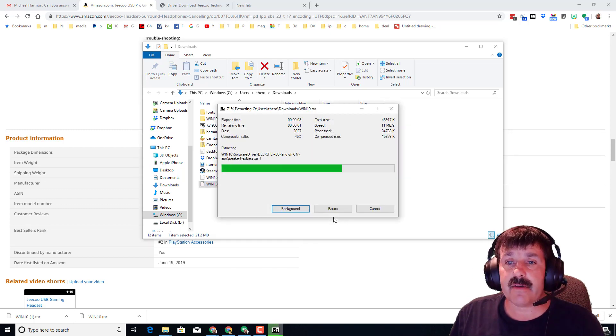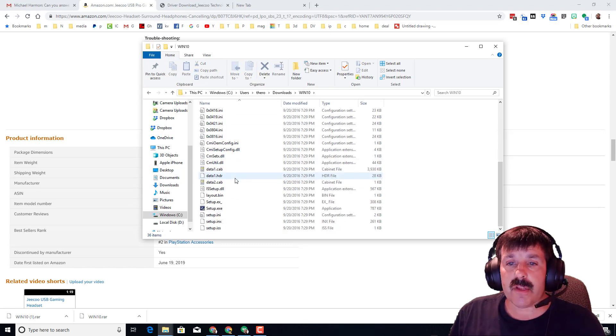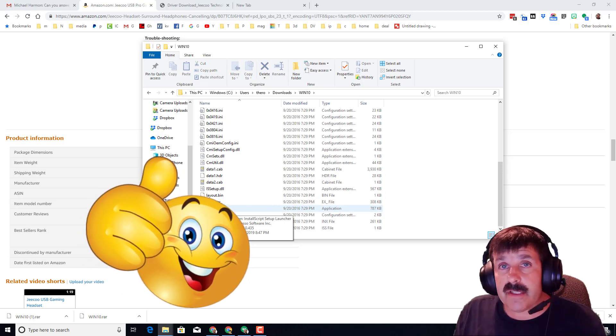When we enter that folder, scroll down and there is your setup.exe, so you can have your 7-in-1 sound. And that's how easy it is — I hope this helps you.